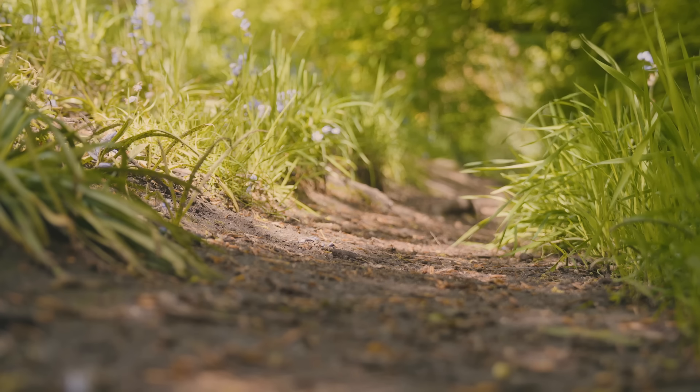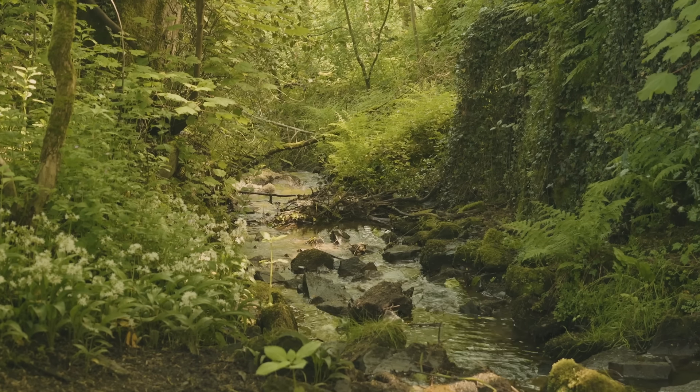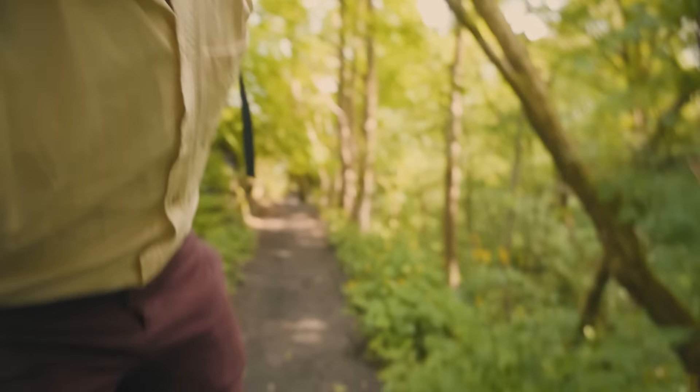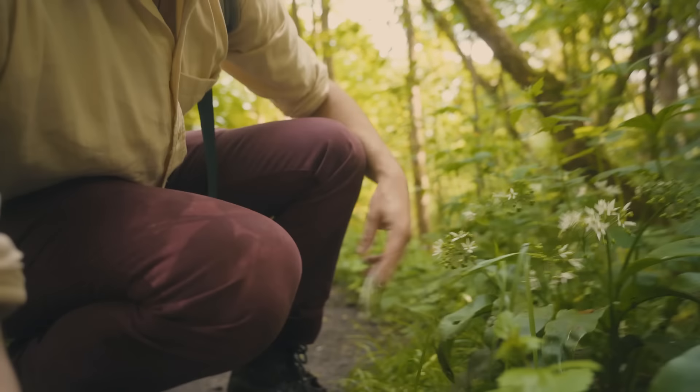This is kind of the perfect area to search for wild garlic - in America you call them ramps. You're looking for sort of shady woodland that has a little bit of dappled sunlight coming through, and usually near the banks of rivers and stuff. Yeah, look - here you go, that is what wild garlic loves.